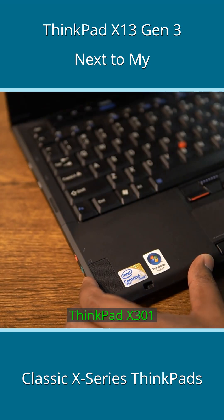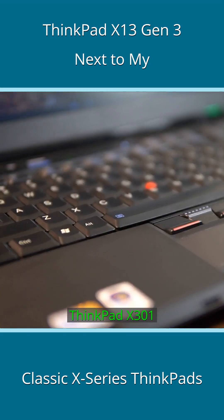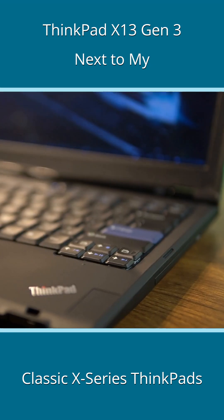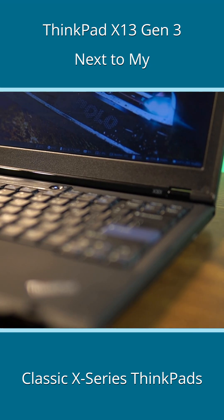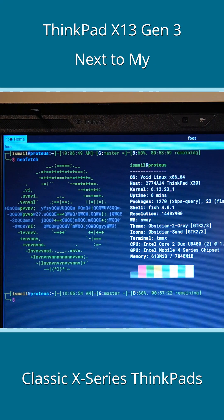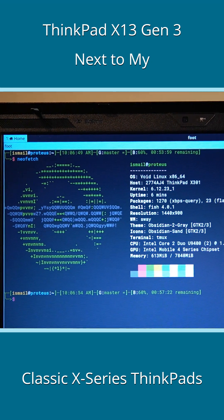I do not even consider the X301 a member of the X-Series — it was meant to be one of those in the X1 lineup. Besides, as much as I love it, with computing power even less than that of the X61S, I do not consider it worthy enough to be compared here.